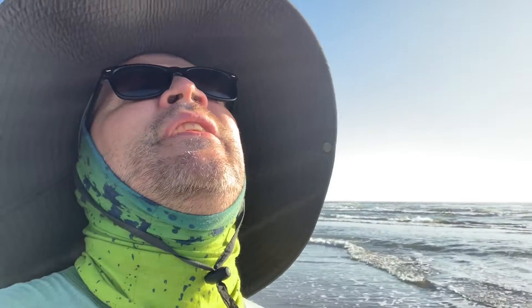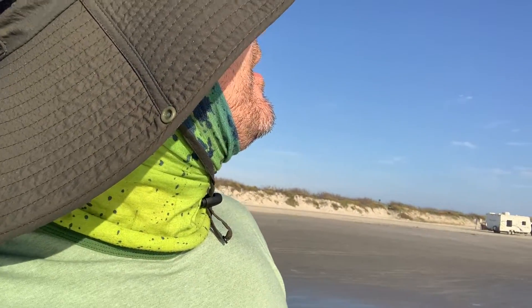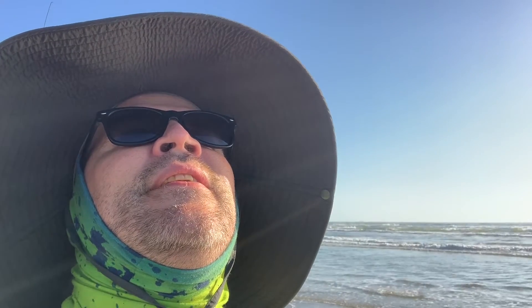Anyway, we're out here — action died for a bit, but then someone's getting nibbly. I felt it getting nibbly — a decent-sized little beach catfish here. Taking them off, tossing them out, let's get this bait back out there.